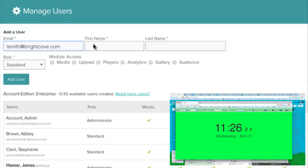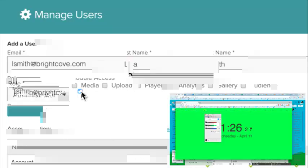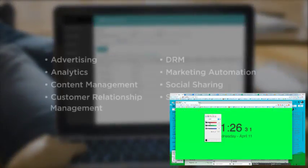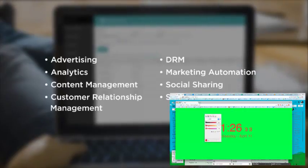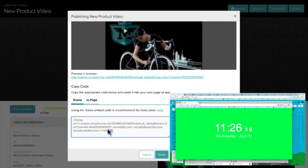And as your needs grow, so does VideoCloud. Control access on the user, feature, and account level. For advanced needs, VideoCloud integrates with all your core technologies. Once everything is set up, publish single videos or complete playlists in just two clicks.